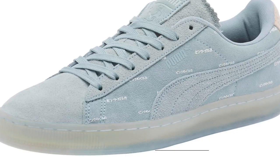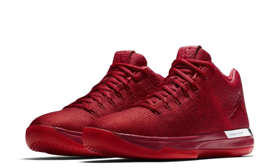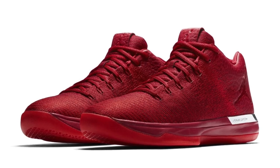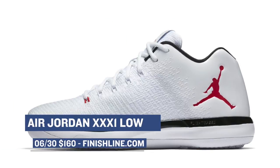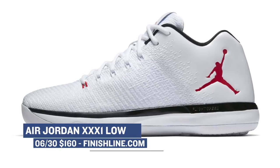Wrapping up the Friday drops, we have two versions of the Air Jordan 31 Low dropping — one pair in white while the other is in red. From what I hear, playing in the 31 Low is very nice. These will cost you $160 and you can grab that white pair over at Finish Line.